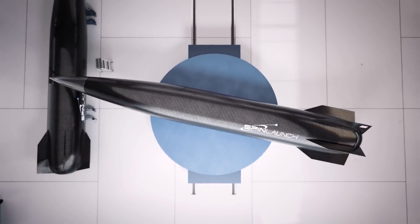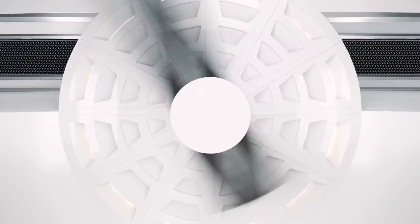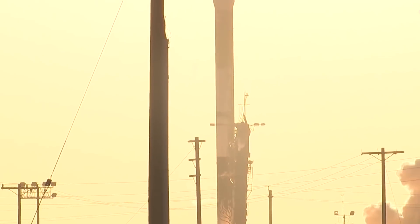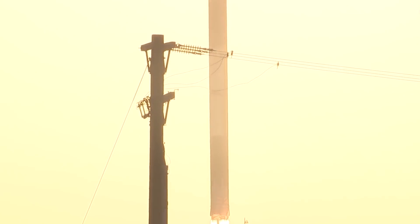One of the most valid critiques is that the rocket will have to endure extremely high forces inside the centrifuge – like 10,000 times the strength of gravity. By contrast, your typical traditional rocket only bears forces five to seven times stronger than gravity at launch.